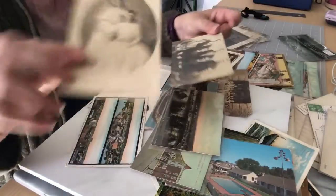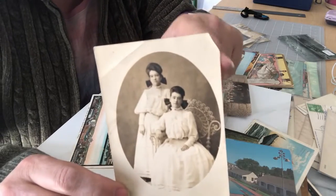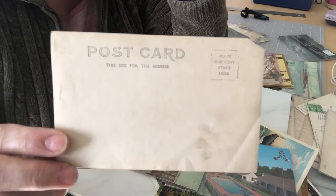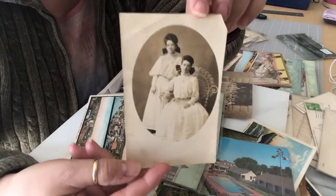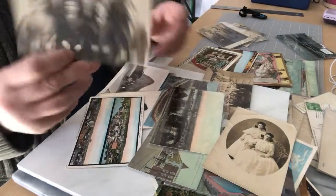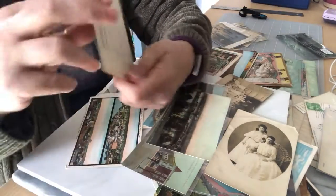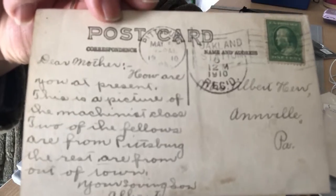We have more real photo postcards. Here are two ladies — there's a little damage to this one, corners missing and a crease, but it is a non-divided back, so this is early 1900s judging by the outfits. And here is a group of handsome men — this one has a 1910 cancel stamp. I love the writing, though sometimes you can't even read it.